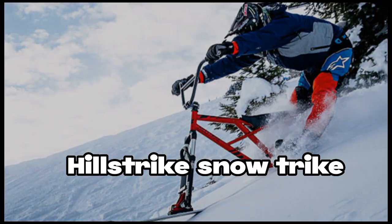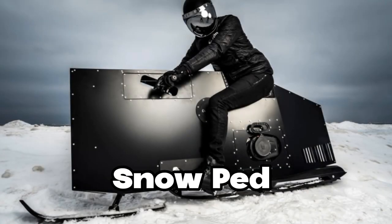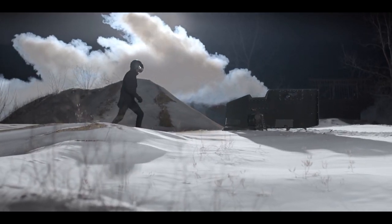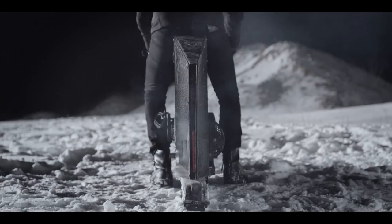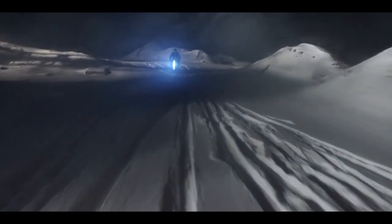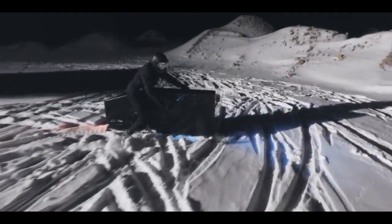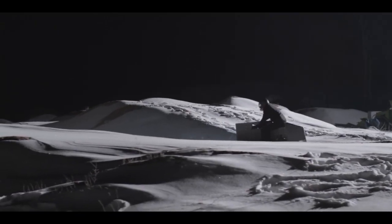The Snowped is a ninja's ultimate companion for perilous missions in snowy terrains. Created by designer Joey Rudy from Michigan, this surprisingly streamlined and inconspicuous vehicle features a lightweight aluminum frame, bright LED lights, and a powerful 90 cubic centimeter motor to effortlessly navigate through the snow.